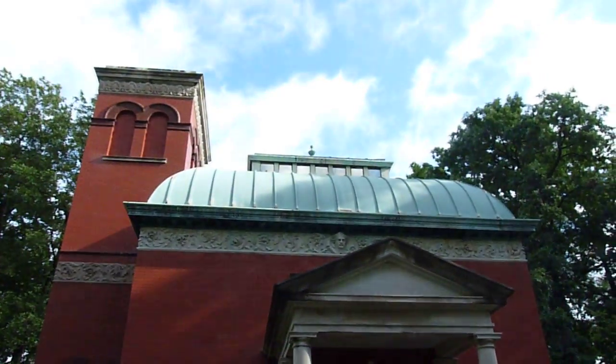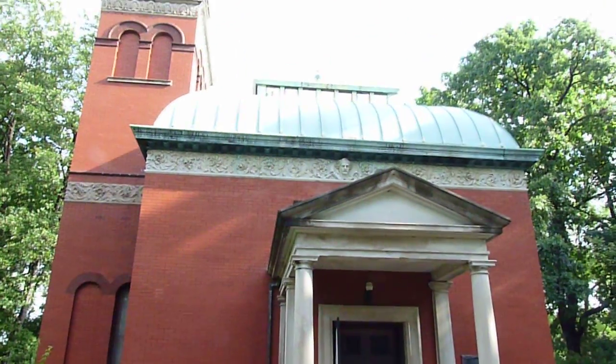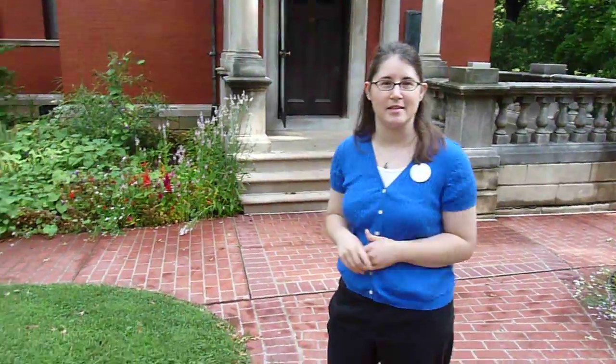Here is the study building that General Lew Wallace built for himself in 1898. It is now 111 years old, and it is beginning to have some structural issues. So let's go inside and see some evidence of that.